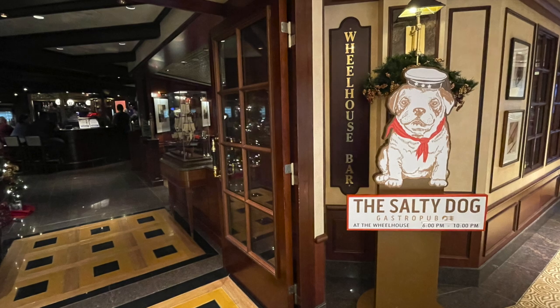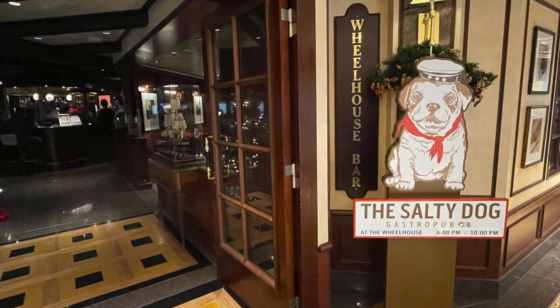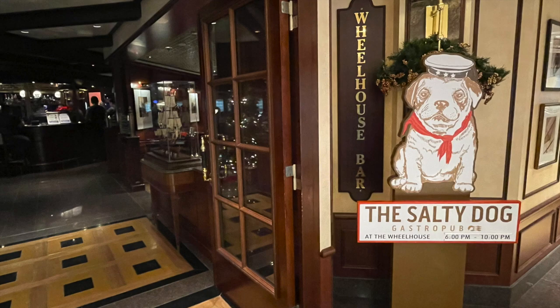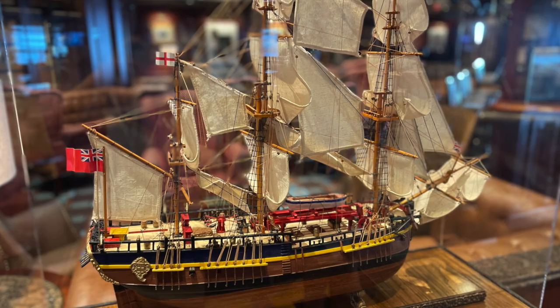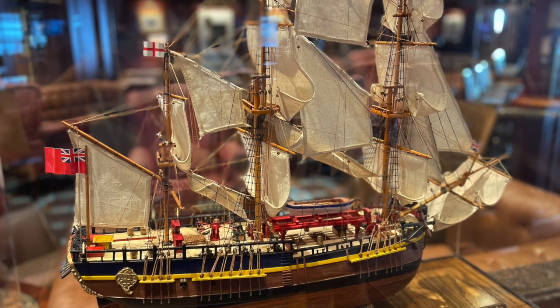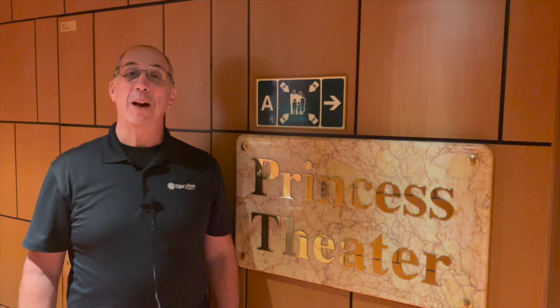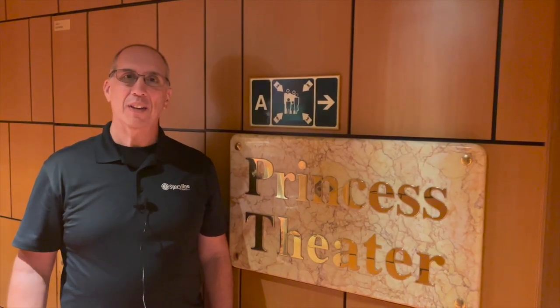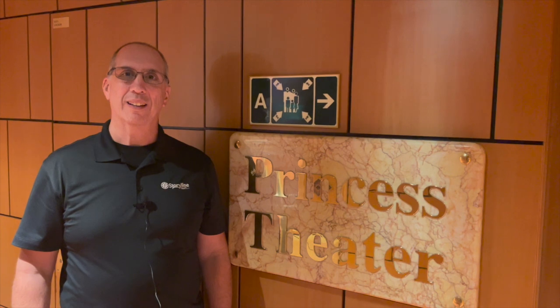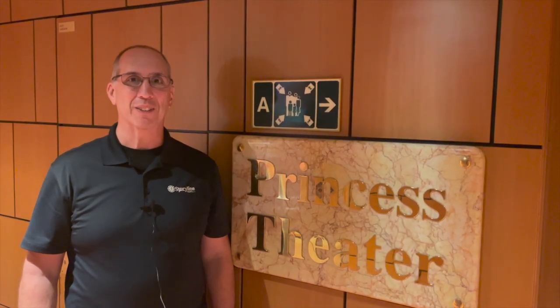The final specialty restaurant is called the Salty Dog. It is a gourmet take on hot dogs and burgers, and it was a fun place to go to listen to live music and enjoy a more gourmet version of pub foods. That was our adventure on this Princess cruise. Leave a comment below and tell us what you thought. At Storyline Travel, we believe every adventure is a story waiting to be told.